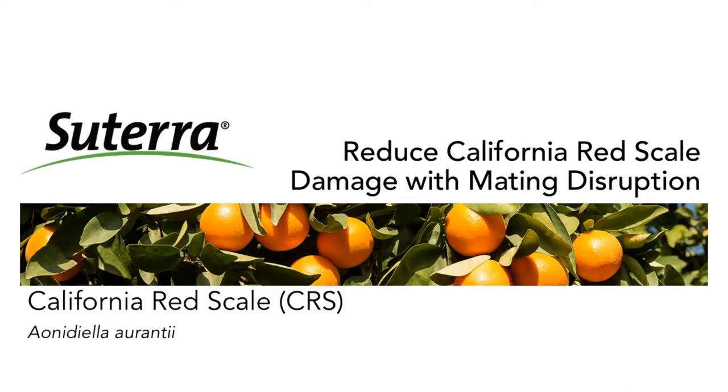Hello everyone, and welcome to today's webinar, Reduce California Red Scale Damage with Mating Disruption, sponsored by Suterra. I'm Robin Sitberg of Meister Media Worldwide, publisher of Citrus Grower Magazine. This webinar has been approved for a half CEU credit in integrated pest management from CCA, and it is pending approval for one credit from CDPR.